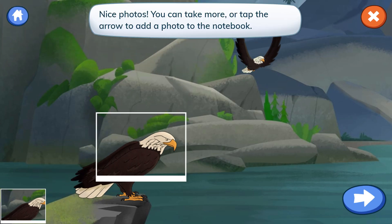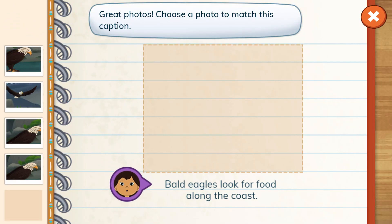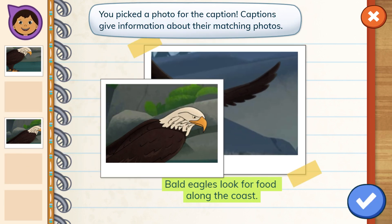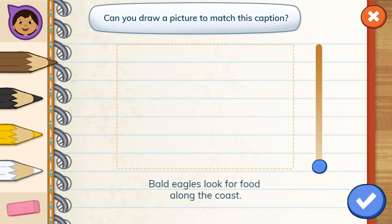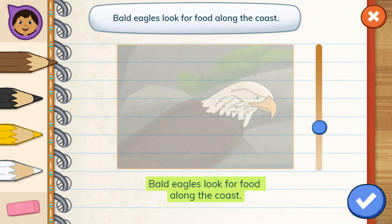Nice photos. Great photos. Choose a photo to match this caption. Bald eagles... You picked a photo for the caption. Captions give information about their matching photos. Can you draw a picture to match this caption? Bald eagles look for food along the coast.